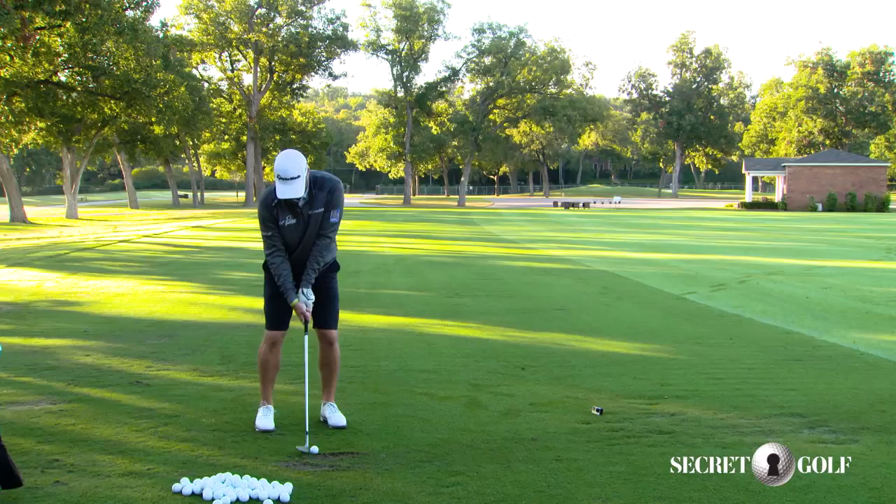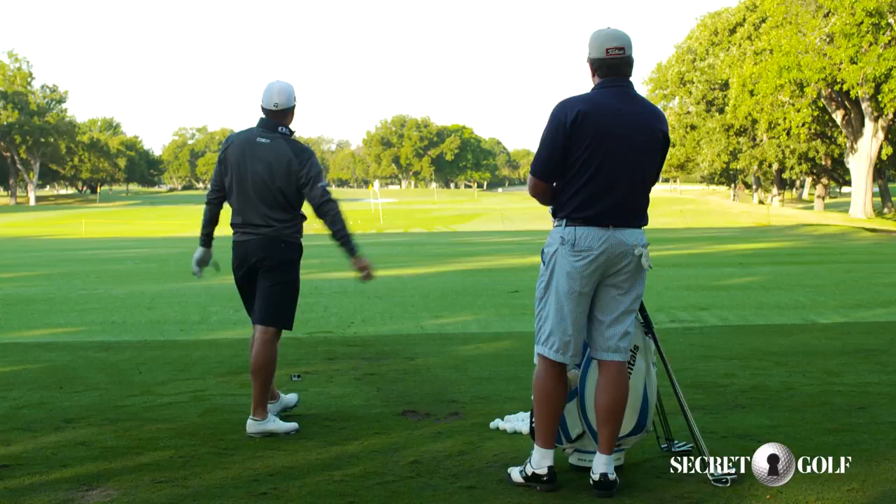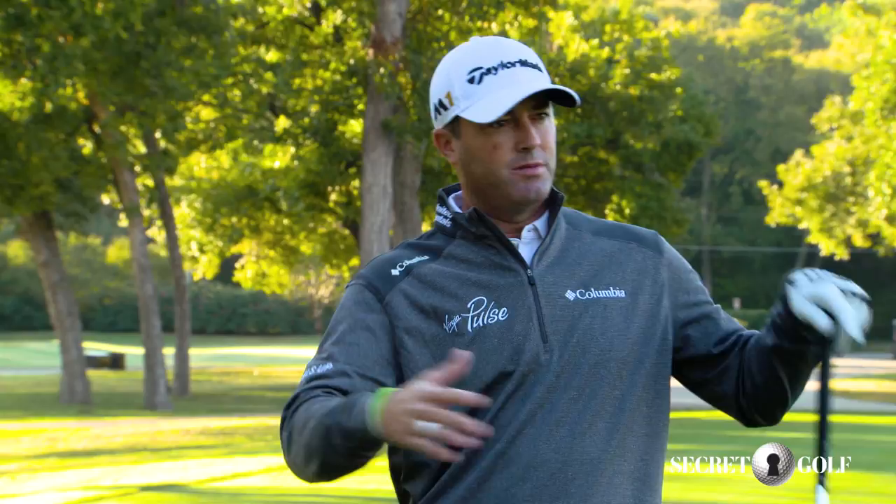It probably gets a little slower in different situations — intense moments — but not much different. Once I get over the ball, it's the same every time. If I look up again, I'll back off. Or if I hear something or something's not feeling right, I'll back off. But as far as when I walk in, it's pretty much the same every time.